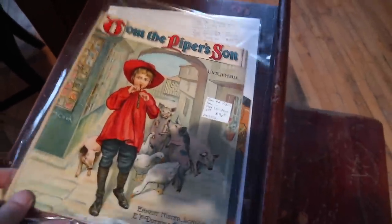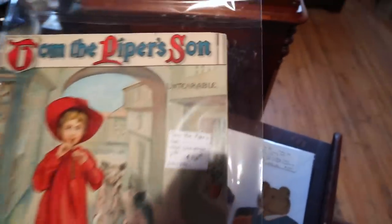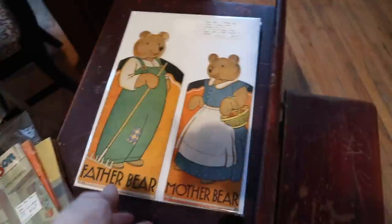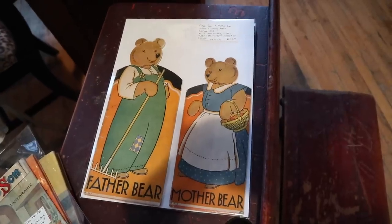Tom the Piper's Son — 1904 Christmas, that's $16, in very nice condition. Father Bear and Mother Bear — very cute. Picture and coloring books from the 1930s.